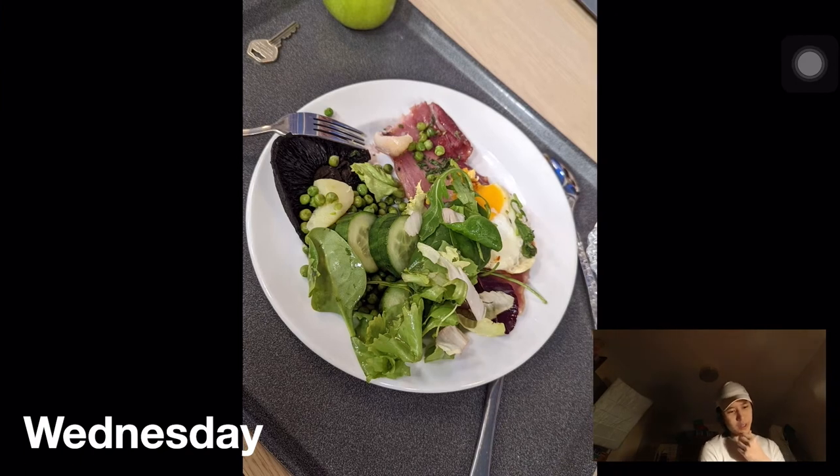Wednesday night was interesting — we had gammon steak. I had already finished my food by the time I remembered to take a picture, so my friend took one for me. Her plate had salad greens from the salad bar, portobello mushroom, gammon steak with egg, and peas. She also got a green apple. The gammon steak was quite salty, but other than that it was quite good — one of the best dishes we've had.